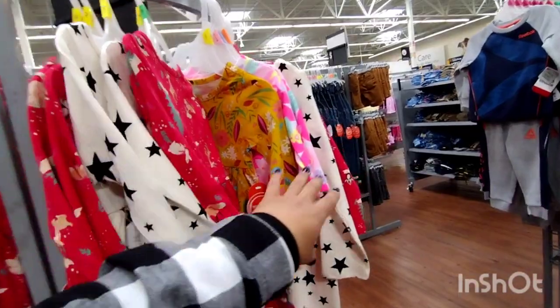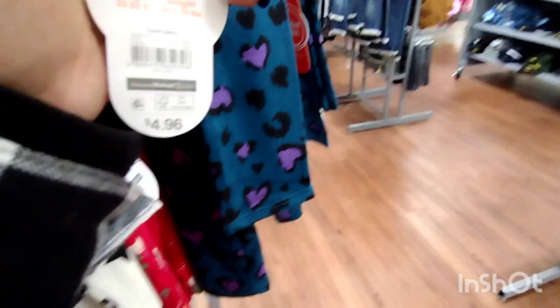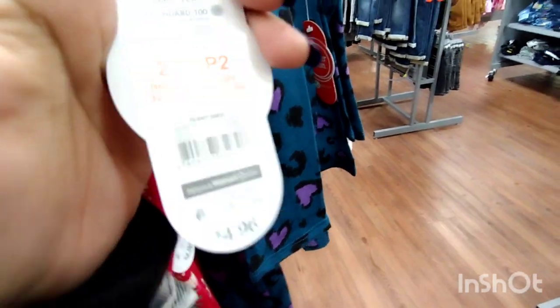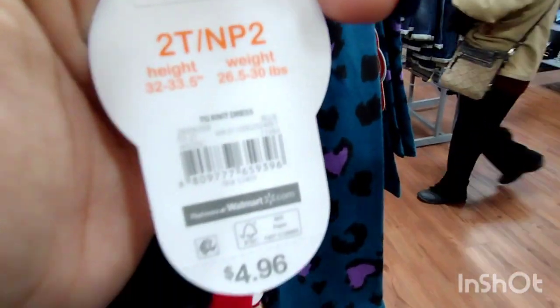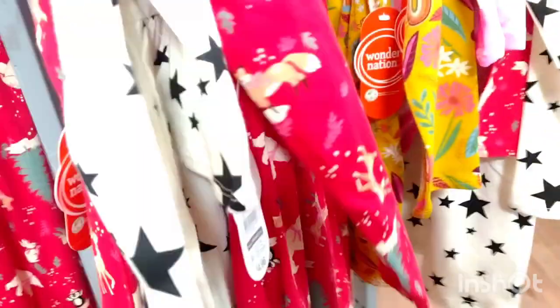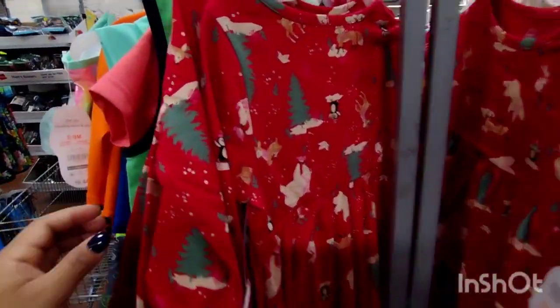These are definitely going to get lower, down to one dollar, so keep your eyes out on these. Let me give you a barcode for one of these. There you go — $4.96 down to three dollars, so it's definitely going down to a dollar. Keep your eyes out on these.